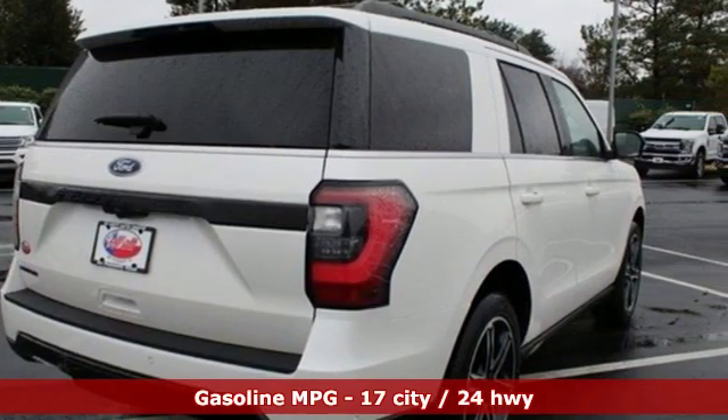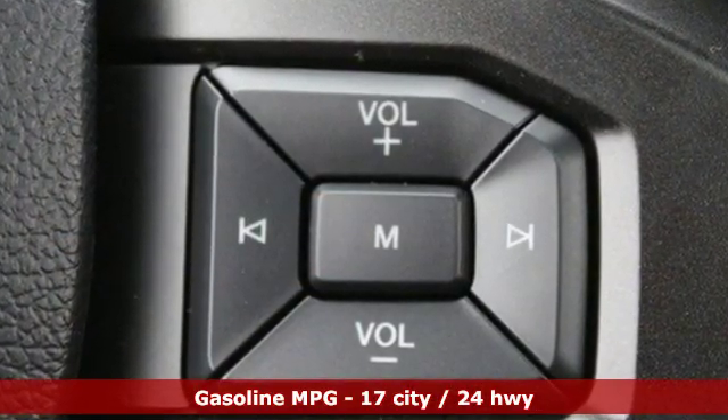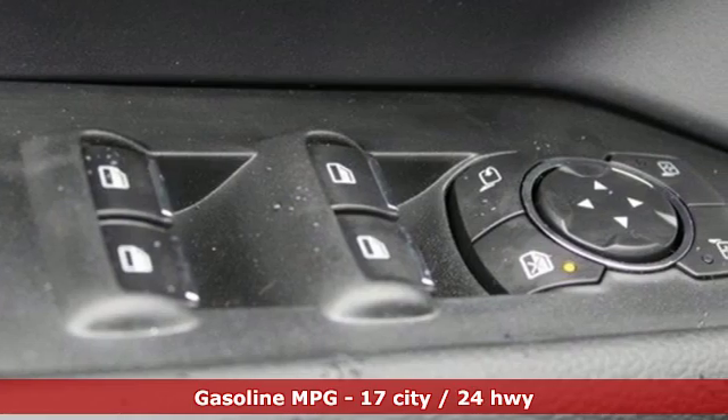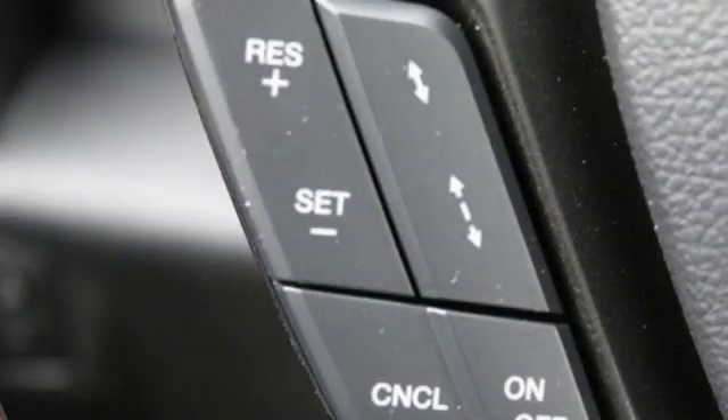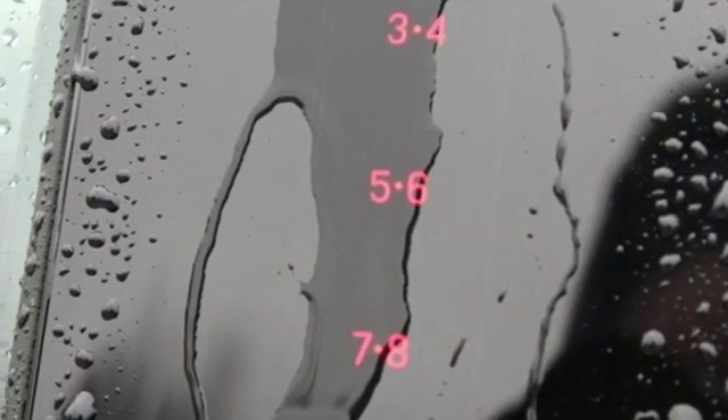Twin-turbo V6 engine, dual-zone climate control, integrated navigation system with voice activation, automatic parking sensors, heated steering wheel, power heated mirrors, streaming audio, hands-free liftgate, doors and push-button start proximity key.